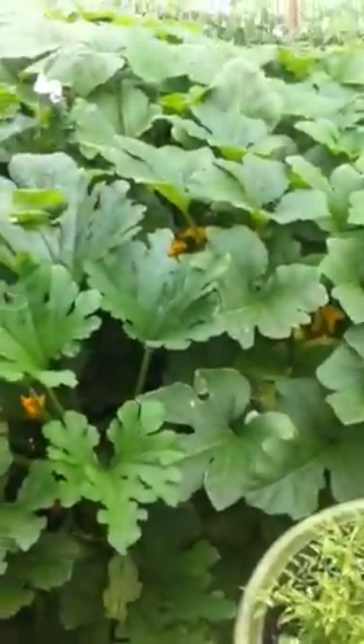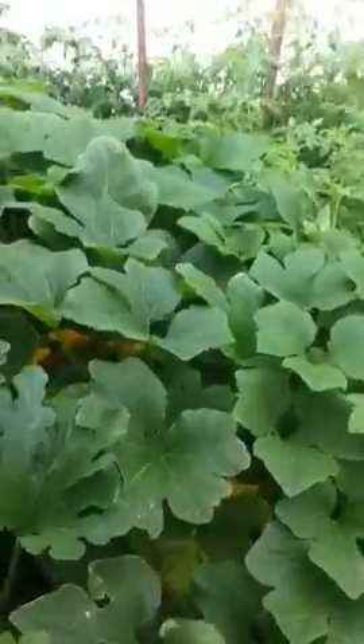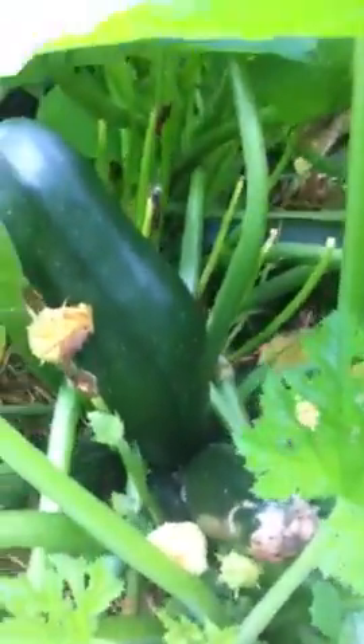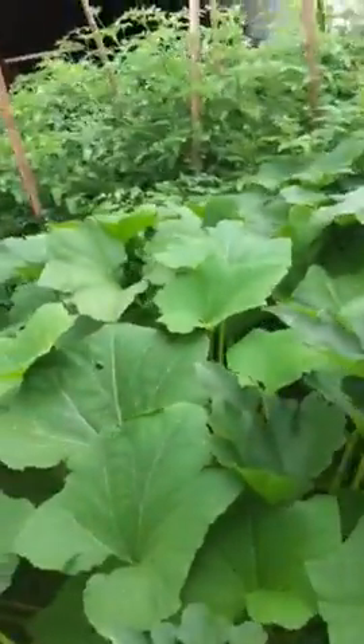My zucchini plants are waist high — I'm getting lots of zucchini and squash flowers in there. I've got one great big zucchini in there I didn't even realize. Going to get that out and maybe bring it to Pap Pap and my dad.